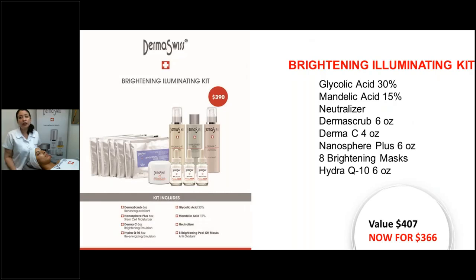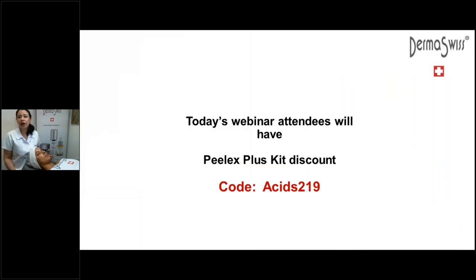We also have the Brightening Illuminating Kit, which is the one I'm going to be showing today. It involves masks — about six or seven masks in the kit — plus the Nanosphere, the Derma-C, which is our vitamin C, a great formula for hyperpigmentation with ethyl ascorbic acid, one of the most stable forms of vitamin C, and ferulic acid. Those two together are very potent and great for hyperpigmentation and luminosity. It also comes with glycolic and mandelic. All our attendees today have the promo code ACIDS219 — call your representative and let them know to get the discounts.